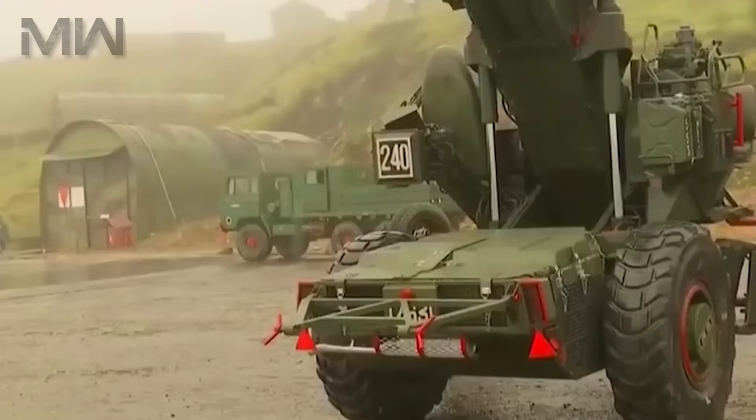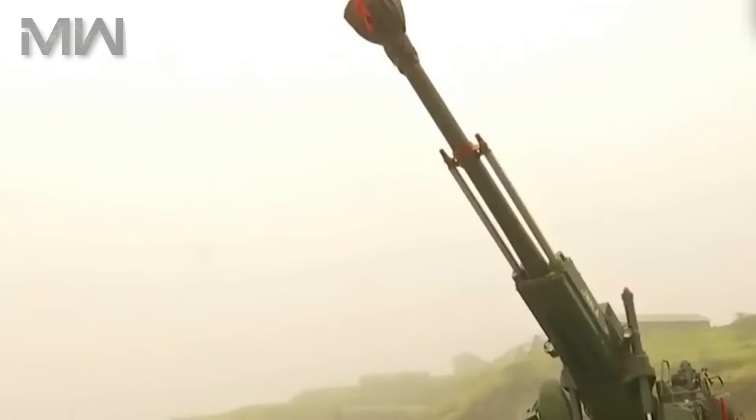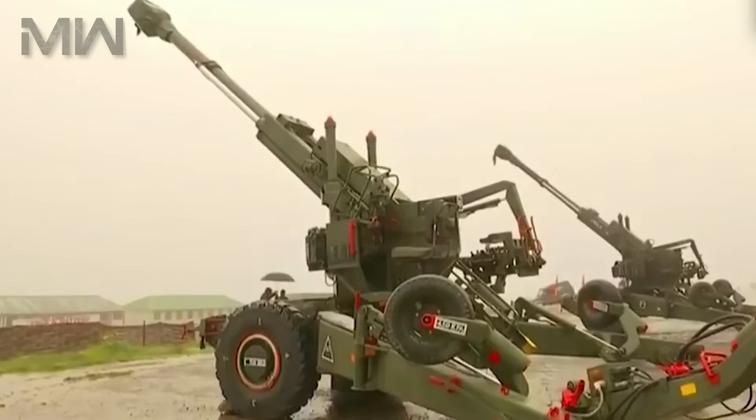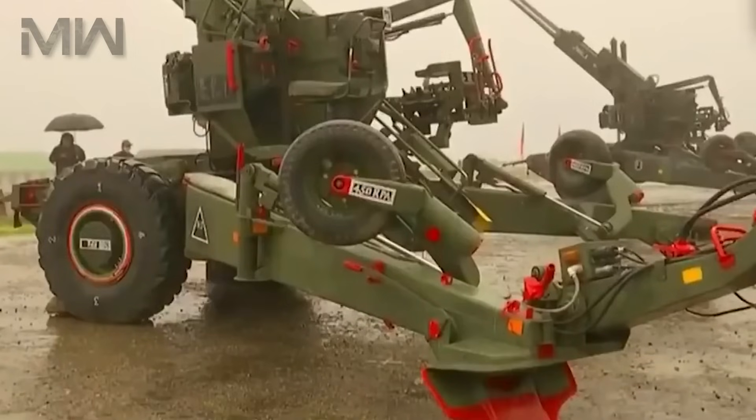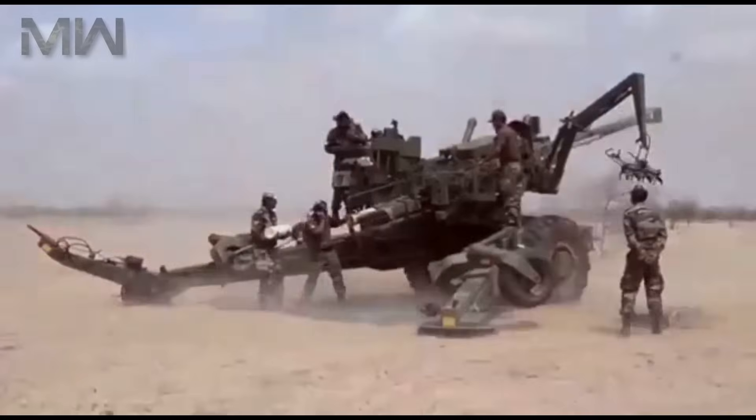The Dhanush has a split trail carriage. However, unlike most other field howitzers, it lacks a central plate. Still, it is capable of wide angles of traverse and elevation. The howitzer is fitted with a hydraulic crane which loads ammunition. This crane picks up a pack of three shells and loads them into the loading tray of the howitzer.